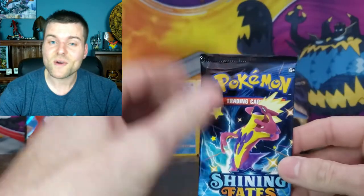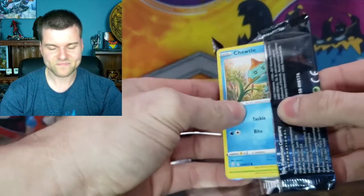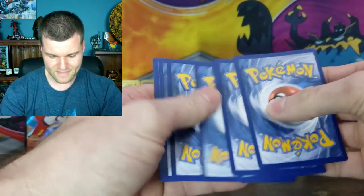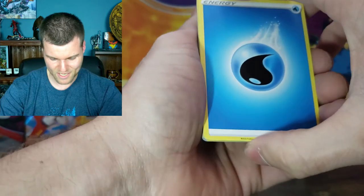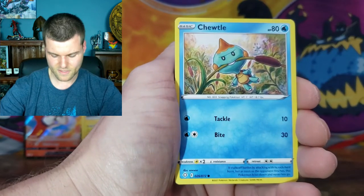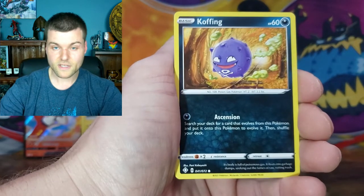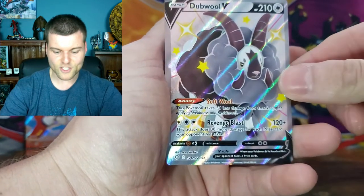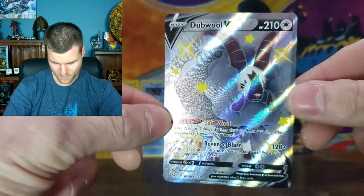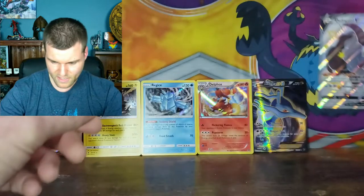Alright guys, we are into our last pack for today — this was unexpected but awesome. I cannot thank you enough, Jeremy — very, very nice of you. Let's see if we can pull some last pack magic. Energy, Luxio, Eelektross, Darktrix, Chewdle, Rolycoly, Trapinch, Shinx, Koffing. Reverse Holo Koffing. And there we go — a Holo Rare Zarude V! In the last pack we still pulled a V card. Perfect — nice little V card there.